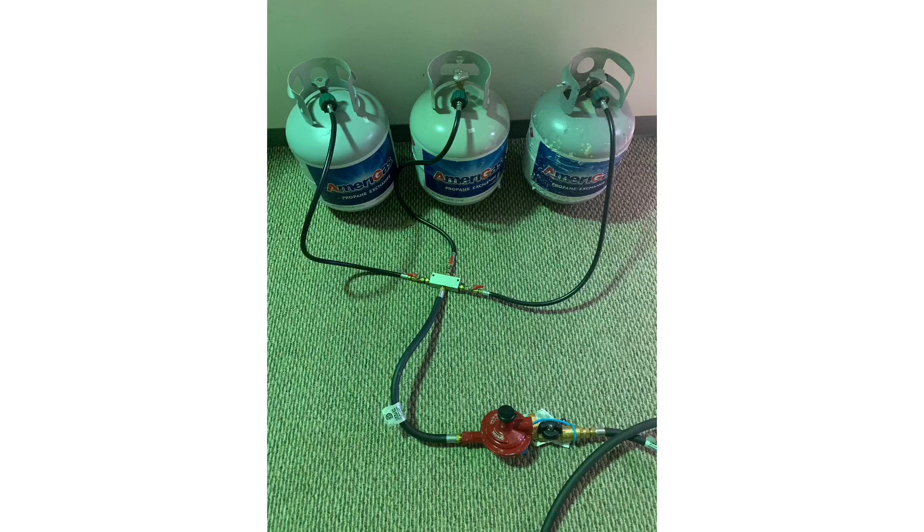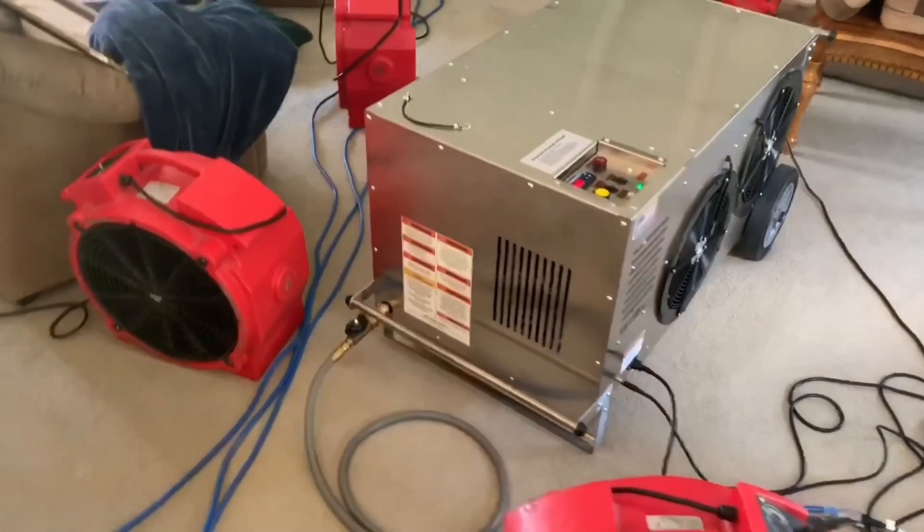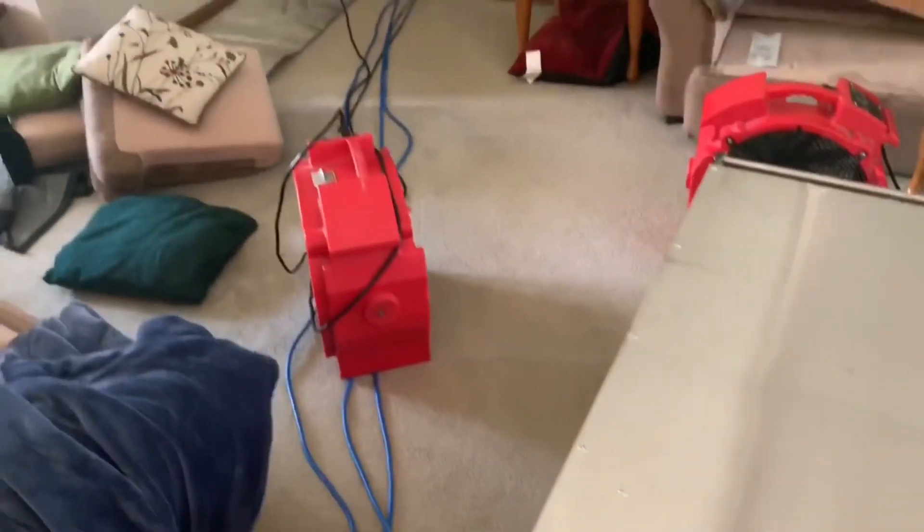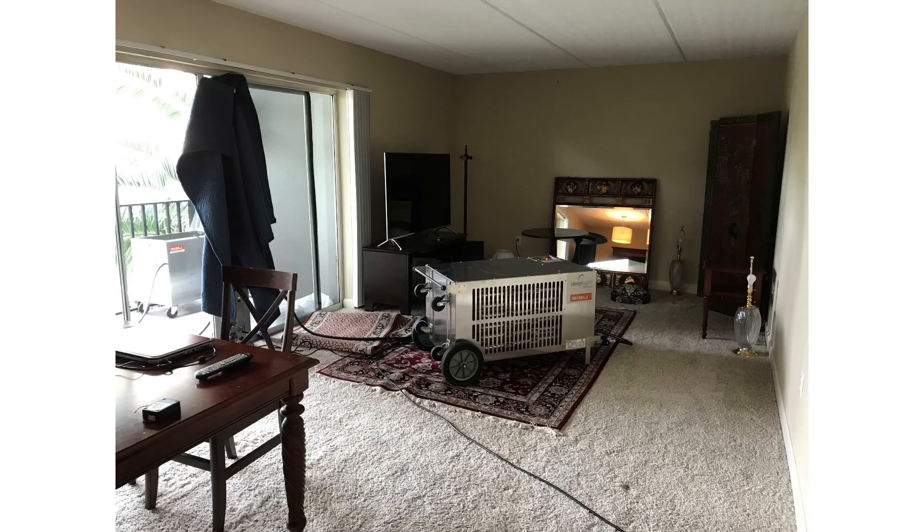These are the same tanks used on home barbecue grills and are readily available locally. This high heat capacity makes it ideal to achieve lethal temperatures in spaces of approximately 1,200 square feet with 8-foot ceilings, and as much as 1,500 square feet in optimal conditions.